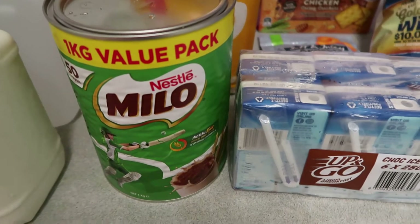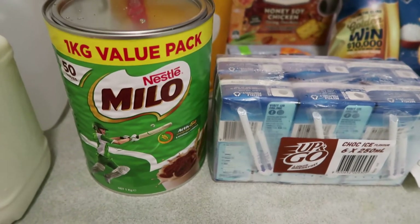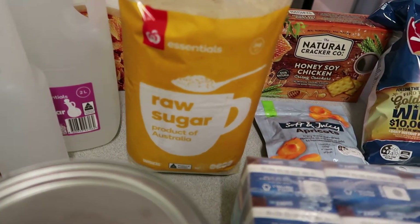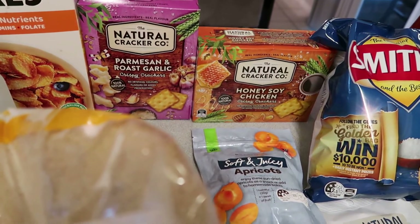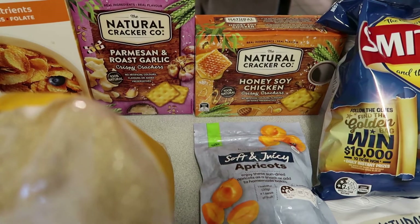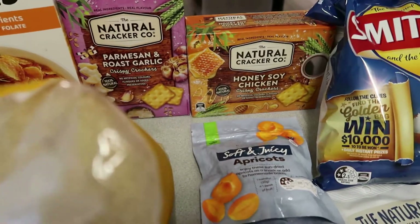I've got the big thing of Milo — I think this was about $11. Last time I bought Activite for them but we're going back to Milo, we really miss it. I got some raw sugar — this has gone up in price, $4.10 a bag for three kilos. I've got some of these Natural Cracker Company chips — a parmesan and roast garlic and a honey soy chicken. I'm not sure if my kids will like this; my youngest is very picky with flavours.